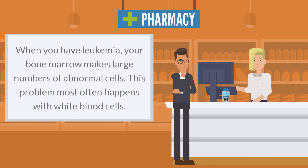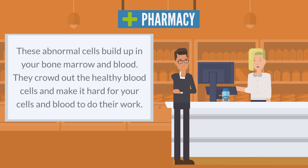When you have leukemia, your bone marrow makes large numbers of abnormal cells. This problem most often happens with white blood cells. These abnormal cells build up in your bone marrow and blood. They crowd out the healthy blood cells and make it hard for your cells and blood to do their work.